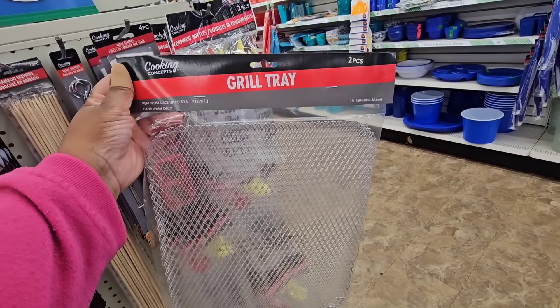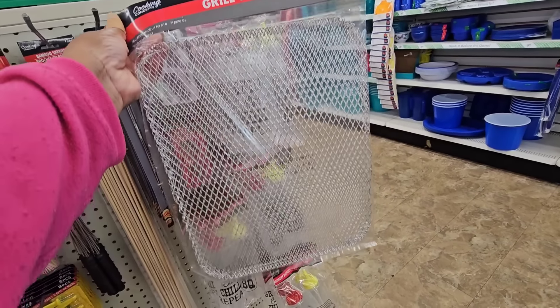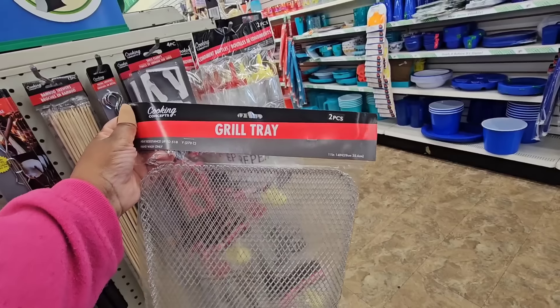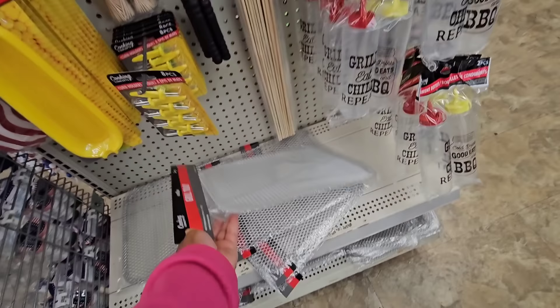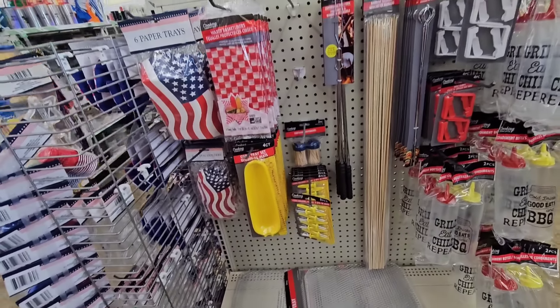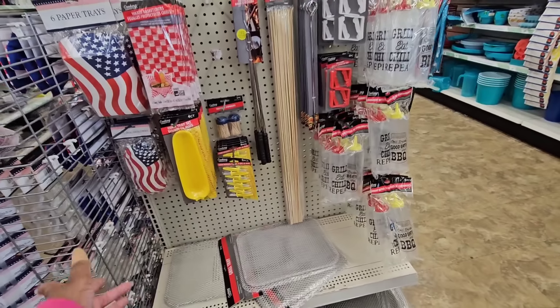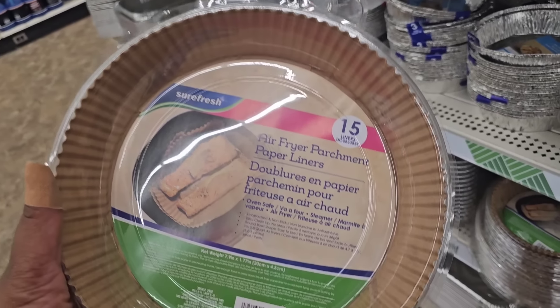I'm seeing the grill tray — heat resistant up to 518 degrees, 11 by 14 inches, and you get a two-pack. I haven't seen this locally. It's on the end cap with the other barbecue accessories.